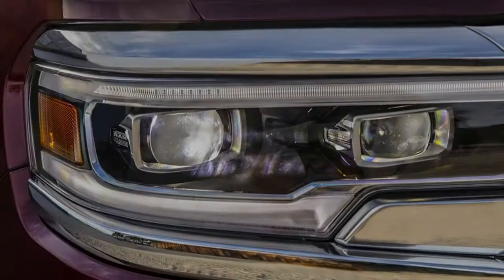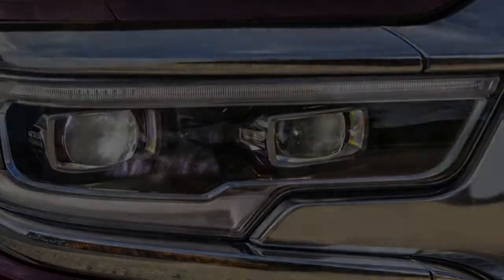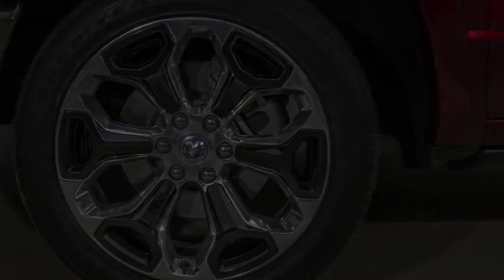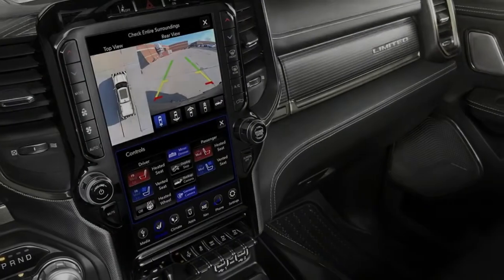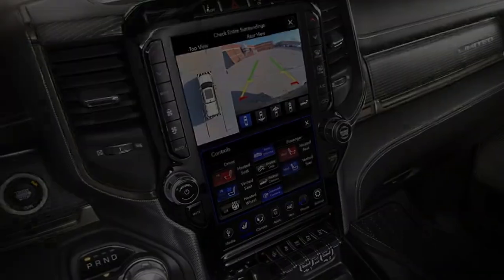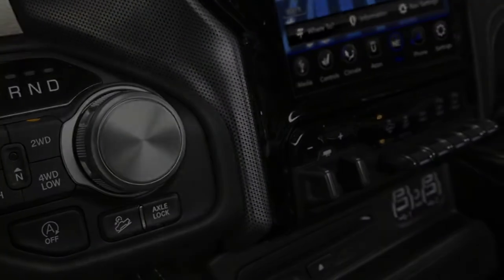Crew cab models with the standard box ride on a 4.1-inch longer wheelbase than before and measure 3.9 inches longer overall. The smaller Quad Cab models are dimensionally similar in length to the previous truck. Regardless of cab, every 2019 Ram 1500 is half an inch wider than before, and overall height is within a fraction of an inch of the outgoing 1500 pickup.